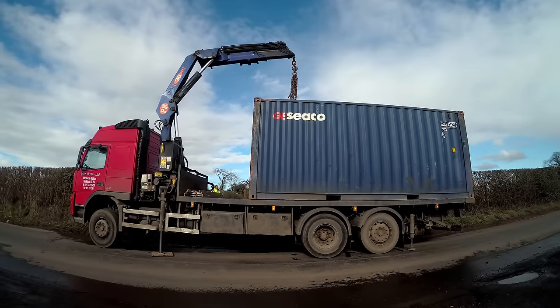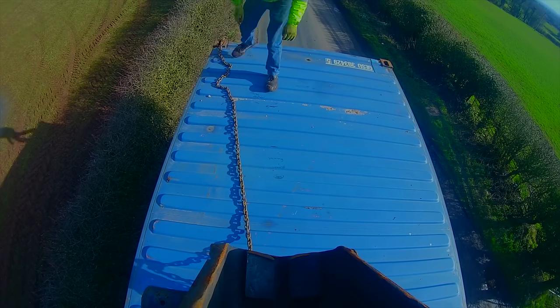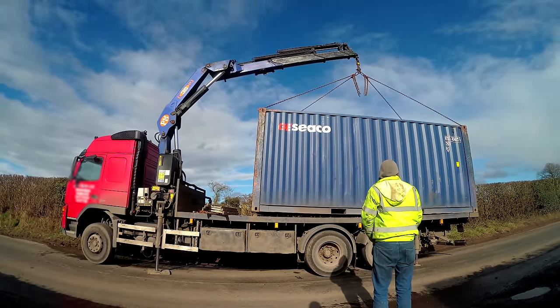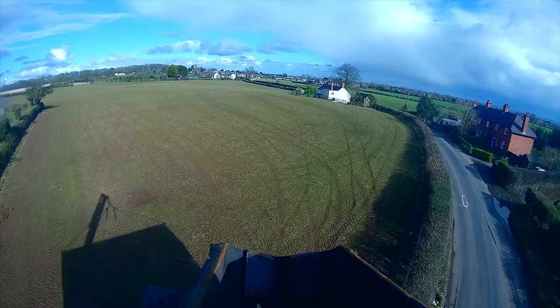Getting the container delivered was a bit of a complicated process. I had to get it first delivered onto a field and then it was going to be tracked across to my property later. The delivery companies in the UK are very particular — there are a lot of health and safety regulations and limitations on how they can operate. In the end we managed to get the container off the lorry and onto the field.